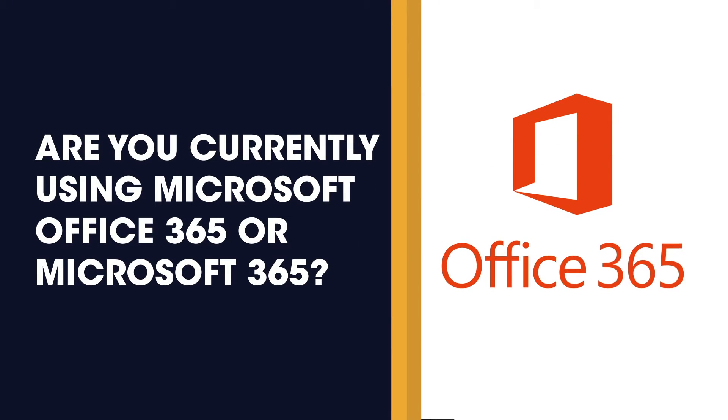Hi, everyone. My name is Mike, and I'm back with our weekly tech tip video. I'm going to share something with you that just may surprise you and potentially shock you. Let me ask you this question: are you currently using Microsoft Office 365 or Microsoft 365?